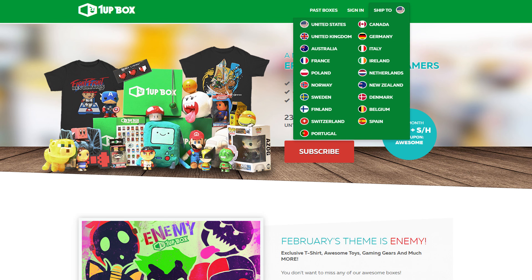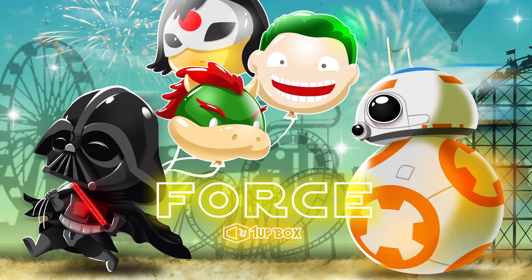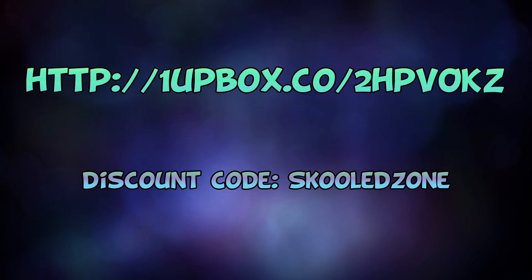And very often the items are limited edition collectibles that you can't find anywhere else. But before we jump into the unboxing, if you want to get these gift boxes for yourself, there's a link in the description below that will both give you a special discount on your order and help the Skooled Zone out a little bit.